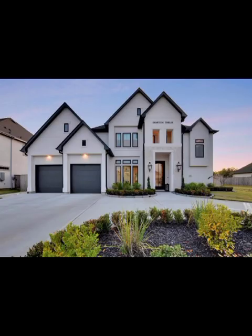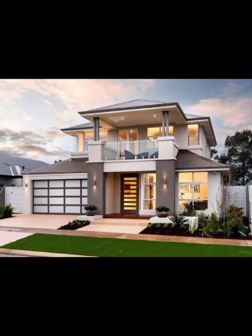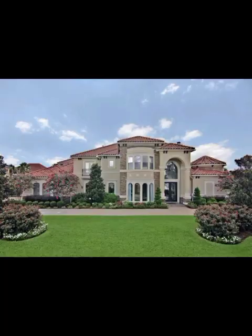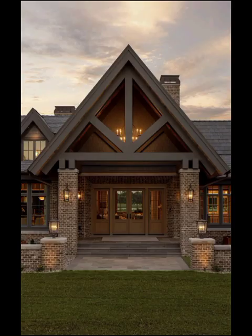Grab your favorite beverage, cozy up, and let's embark on this thrilling visual journey. In this tapestry of modern architecture, the front elevation of a home stands as a testament of creativity and innovation. It's the first impression that your residence makes, translating into the world that lies within. From sleek lines to dynamic textures, the world of modern front elevation is a trove of captivating designs that cater to an array of tastes.